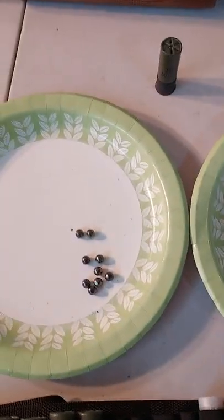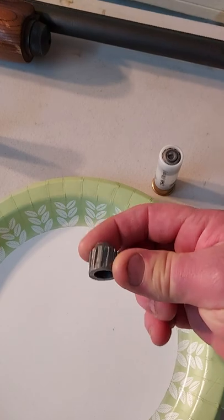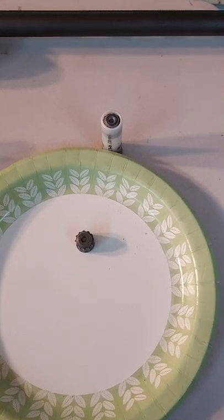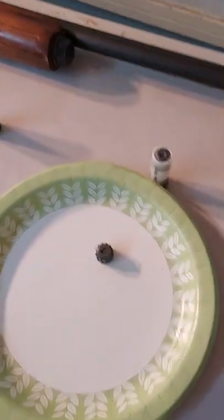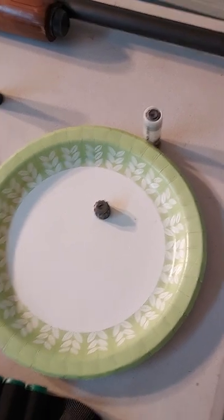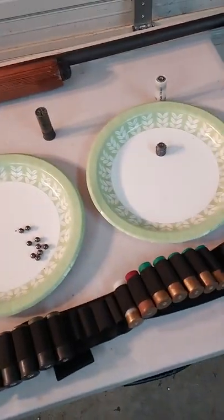Last but certainly not least, we have the slug — it's just one big chunk of lead. You typically use these on deer, and you could even use them on things like bear. You're going to get a lot more range and accuracy with these than with any of those other loads. At closer ranges they work very, very well. So there you have it — that's basically the gist of why shotguns are so versatile. Just by changing out the shell, you can completely change the role you want to serve.